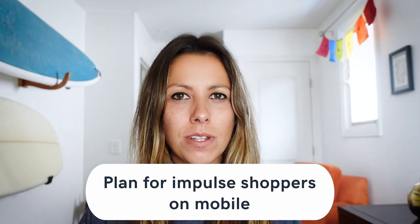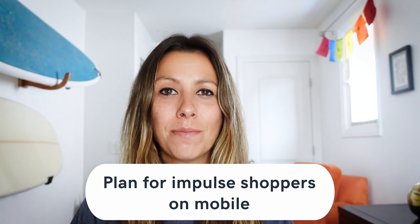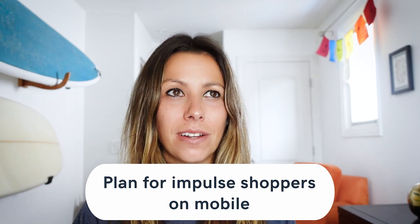Speaking of impulse shoppers, plan for them to be on mobile. Everyone is shopping on their phones nowadays, on the go. If your site isn't mobile optimized, you're losing business. Recent stats from Google show that 80% of smartphone users are more likely to make a purchase from companies with mobile sites or apps that help them easily answer their questions. To make sure your site is mobile friendly, check on your mobile device, or run a Google test that will check the page.